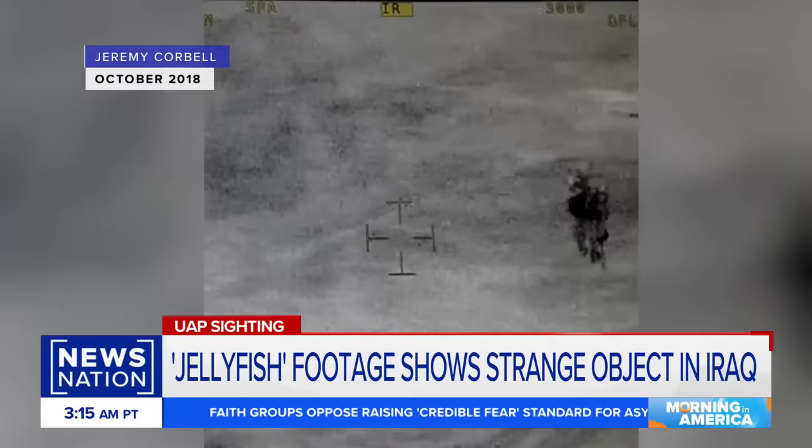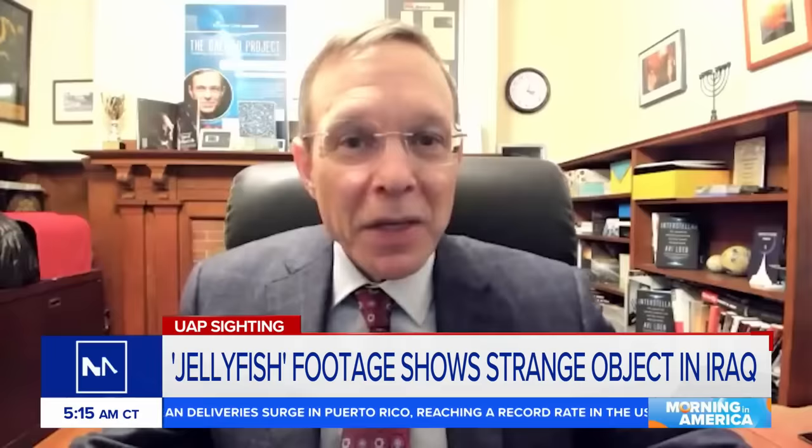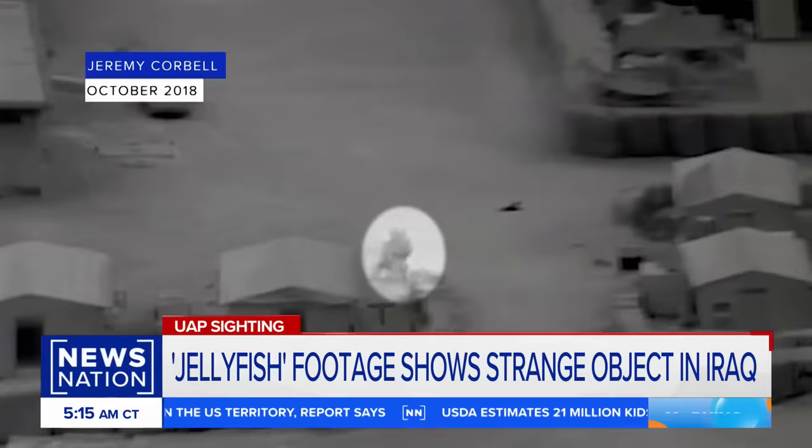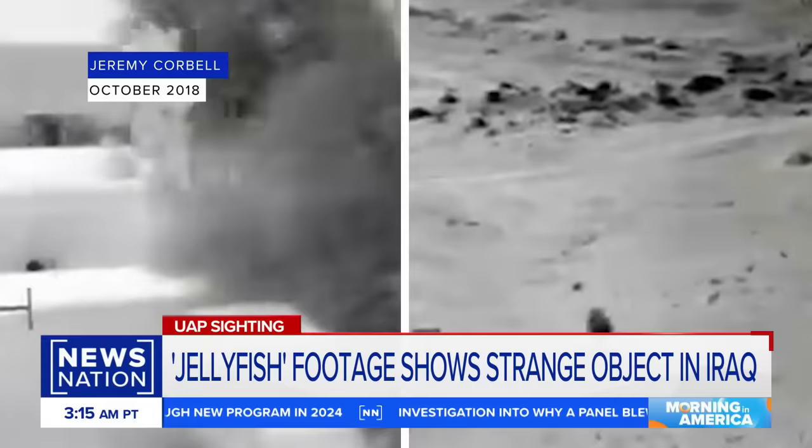As demands for transparency surrounding UAPs grow, so does a list of head-scratching videos being leaked online. This is the latest, called the Jellyfish UAP. It's not visible to the naked eye — it's only detected through its thermal emission in the infrared. In the newly released video, a jellyfish-shaped object with string-like tentacles can be seen gliding through a United States joint operations base in Iraq. The video was recorded in October 2018, and you can see the object going from white to black, indicating a change from hot to cold on thermal imagery.